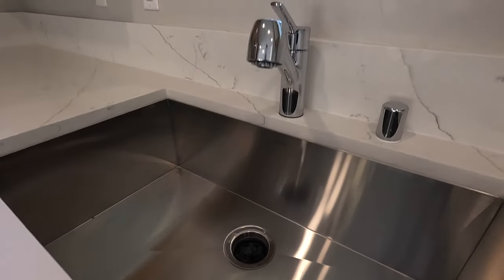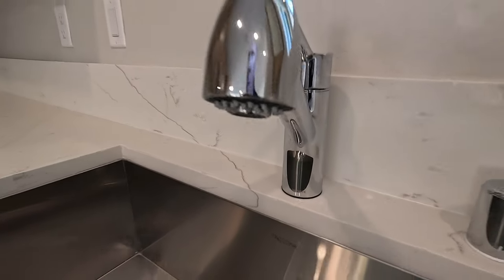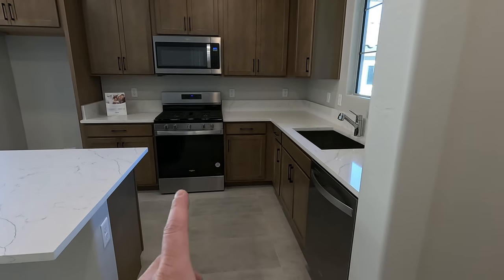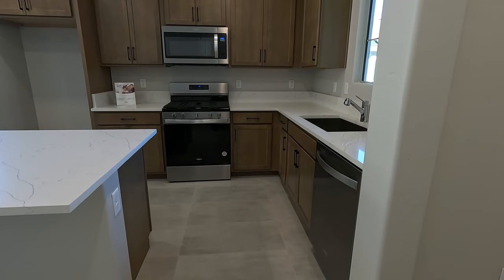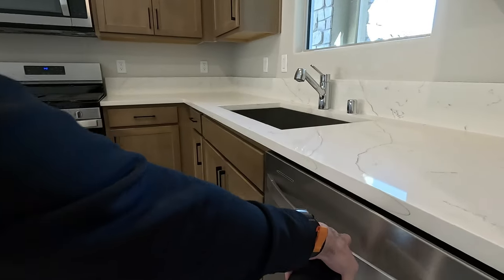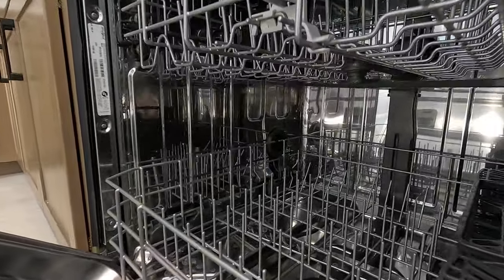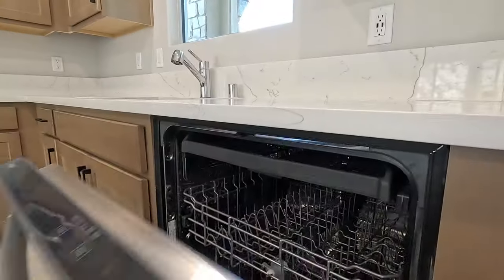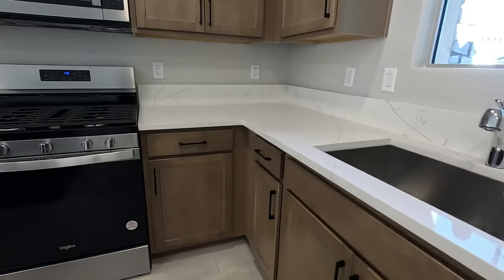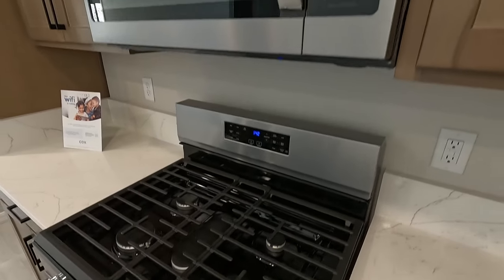Got the Amerisink stainless undermount with Moen chrome hardware. For appliances, they are using all Whirlpool products — the range, microwave, and dishwasher — all a few levels up above standard. Just remember, they are taking offers on these homes. They've reduced the price, but they are selling a lot of homes out here at Del Webb. Five-burner range, no griddle, and the microwave does vent out.